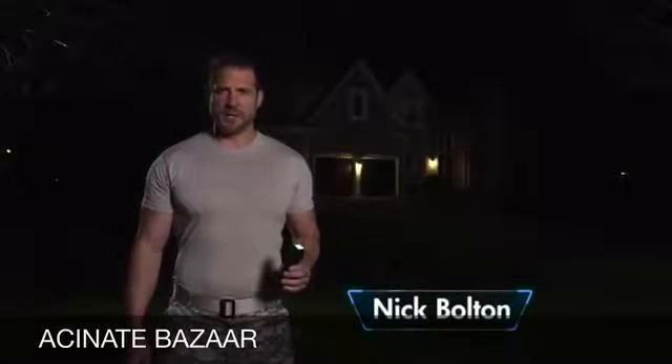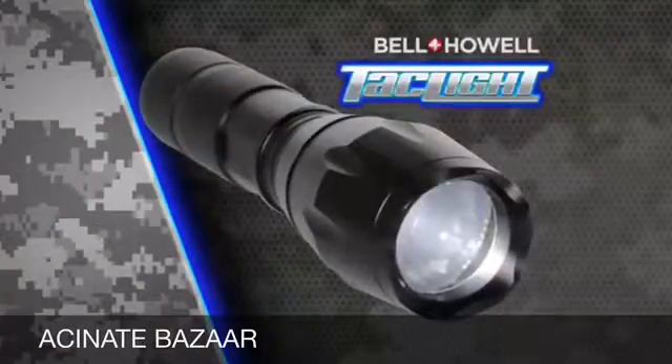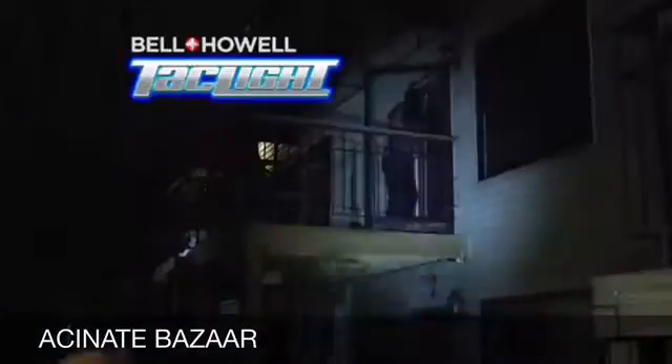Everybody has a flashlight, but can your flashlight do this? Or how about this? The Bell & Howell Tactical Flashlight can. Similar to flashlights used by elite military units, the Bell & Howell Taclight can do things no ordinary flashlight can do.